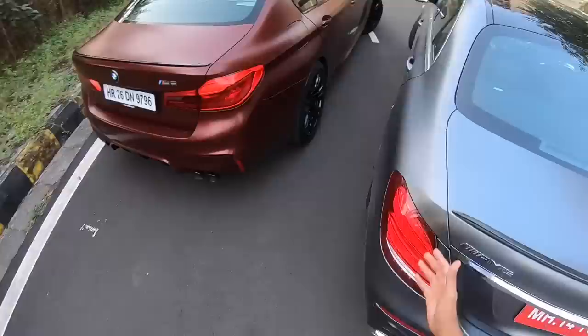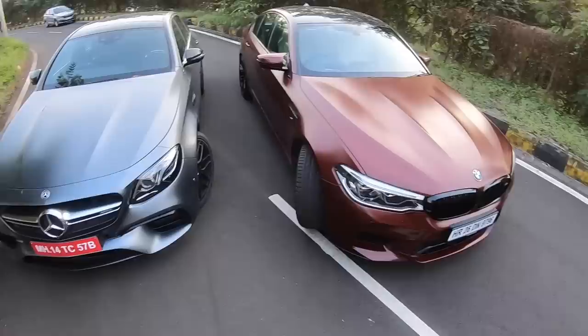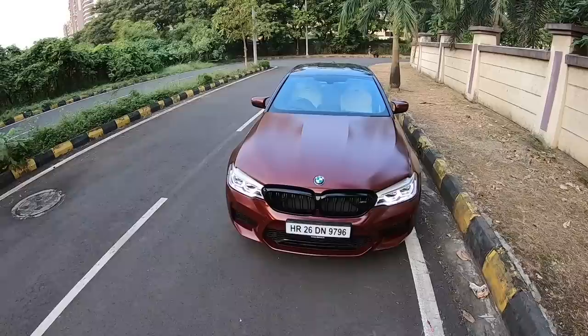Obviously I have vlogged on this car before at the track, so we are going to be talking about the BMW M5. Doesn't it look absolutely scintillating? I think we should get rid of the Mercedes first, otherwise I'll be too distracted. Hi guys and welcome to another vlog. I am driving the sixth generation of the M5, the F90.